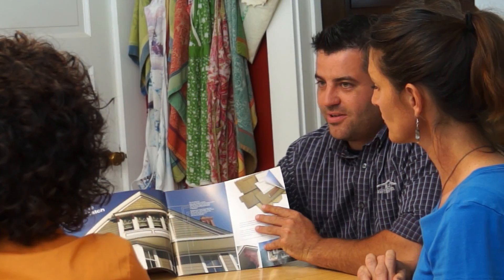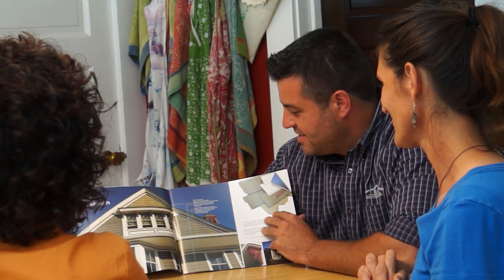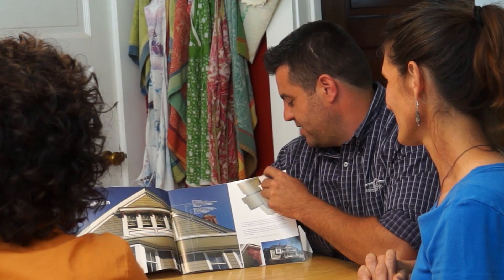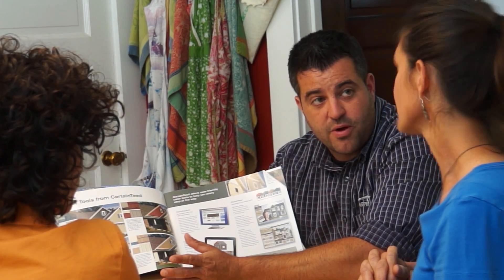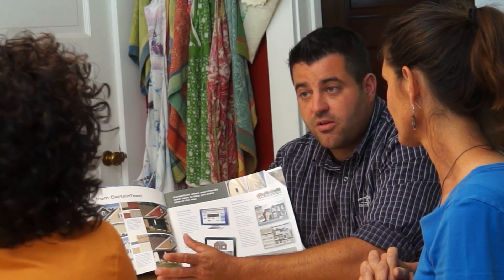One of the great things about installing CertainTeed siding products is the retention of the investment. On average, if you invested $10,000 in an exterior siding project, you'd retain $7,200 of that based on the resale of the home. Just to give you an idea of what your home could look like — I believe CertainTeed has mapped out an actual photograph of your home for a Color View, and that's going to enable you to do exactly what we were looking at.